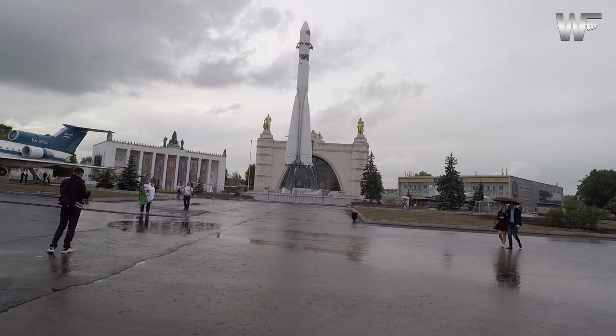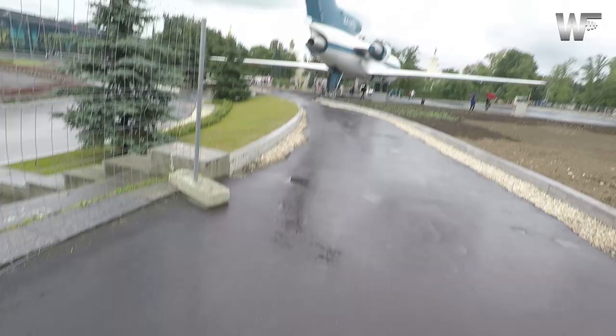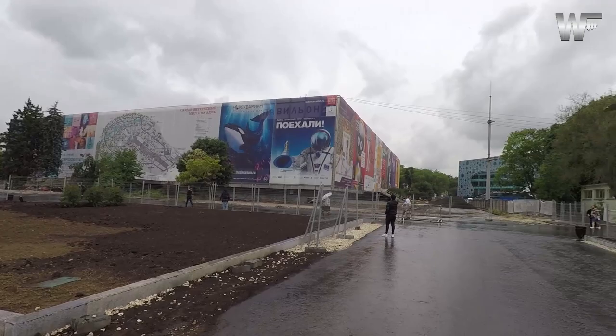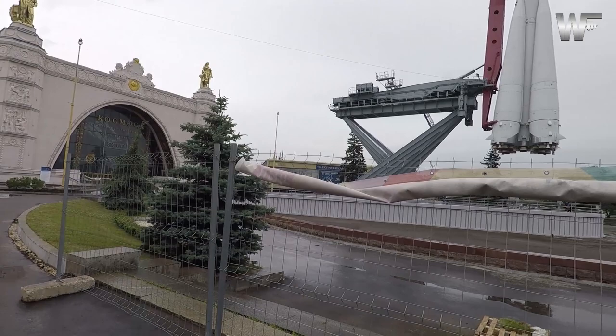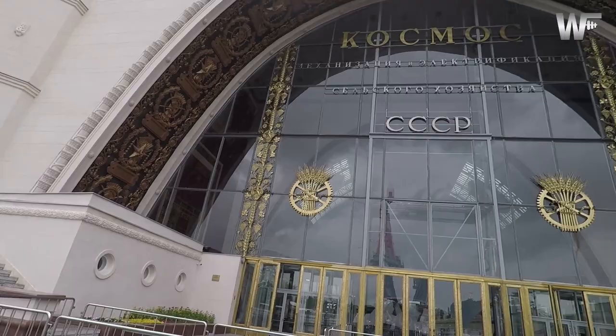This is the Space Pavilion. It has all the achievements the Soviet Union had in the space race when they were competing with the United States. This is a replica of the Vostok rocket in which Yuri Gagarin, the first man in space, traveled in 1961.